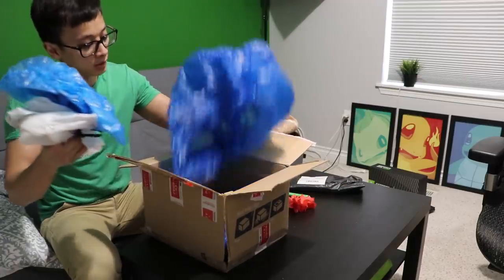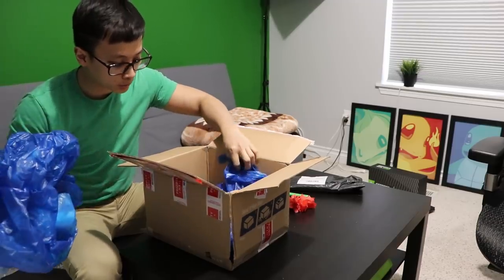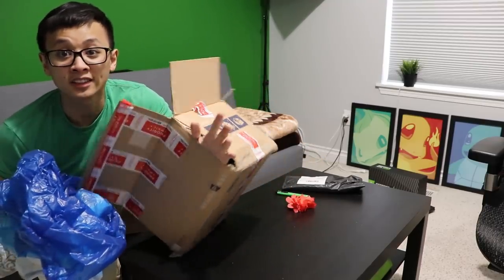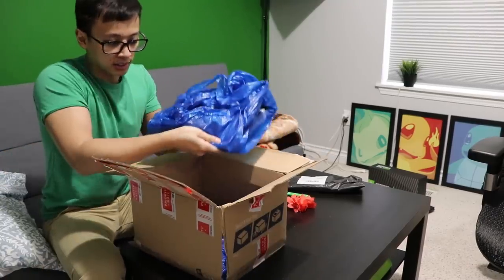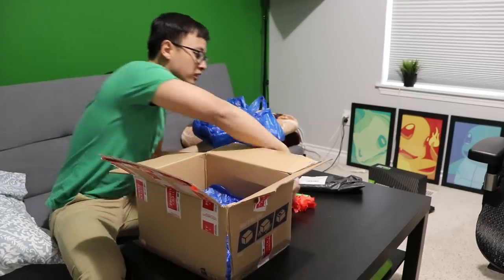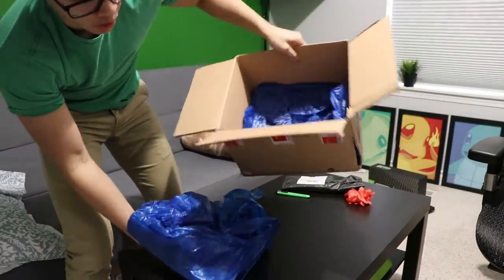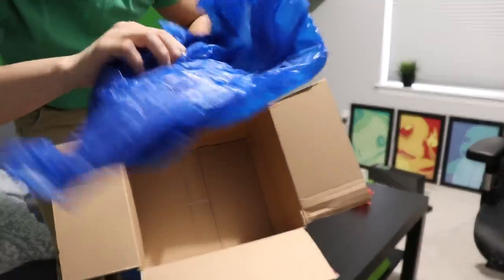We've got packaging and these bags, which I'll probably save and reuse. Okay, so there's the motherboard box — and the box is coming open right here on the side too. Let's take a look at what's inside here. Wow, this thing is heavy.